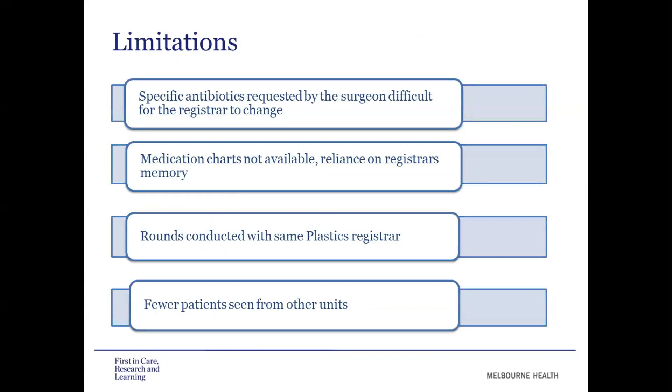Some reasons for non-acceptance were that antibiotics were specifically requested by the surgeon, putting the plastics registrar in a difficult position to go against their direct plan. We also didn't document our recommendations in the progress notes during these rounds, mainly due to time constraints. All our recommendations were verbal and relied on the registrar's memory to make changes, particularly if the medication chart wasn't available at the time. This is something to consider going forward, and will hopefully be made easier once we move to the electronic medical record. Another limitation was that rounds were conducted with the same plastics registrar each week, so we weren't capturing the rest of the unit.